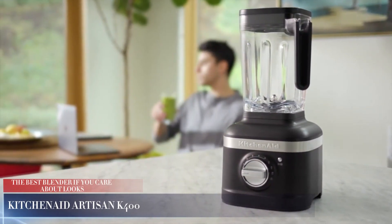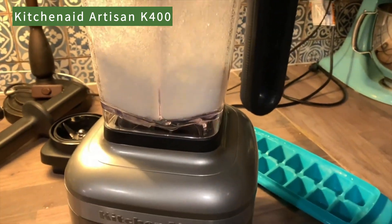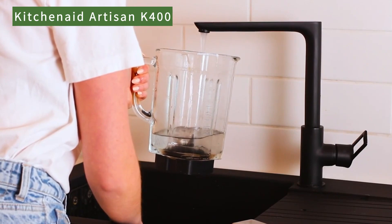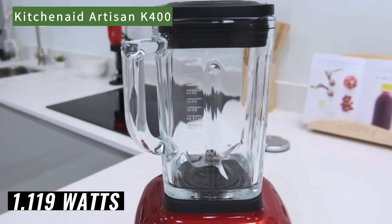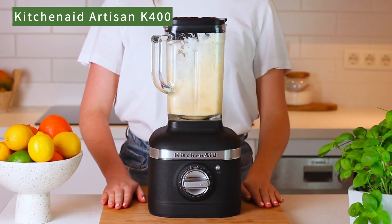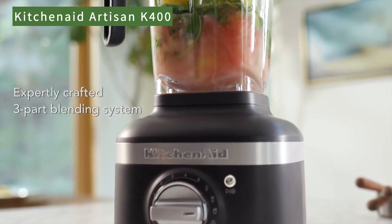KitchenAid Artisan K400. The KitchenAid K400 blender comes with a large 56-ounce jar, which allows you to make large quantities of smoothies or soups. This very versatile product can blend both cold and hot liquids and can create bar-quality ice. Powered by 1,119 watts, the KitchenAid K400 is excellent for multi-purpose use. It can make smooth blends with fruits and vegetables, produce snow-like crushed ice, and process hot ingredients. It can also make smooth, spreadable nut butter, though it may be somewhat difficult to use for this purpose.